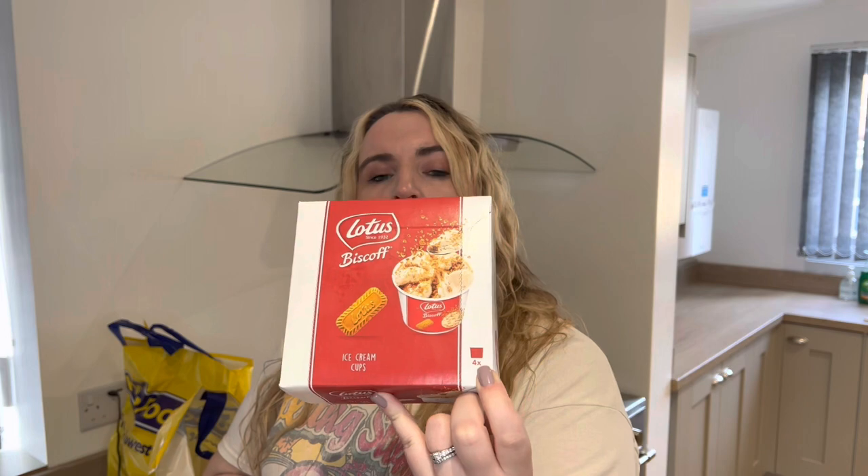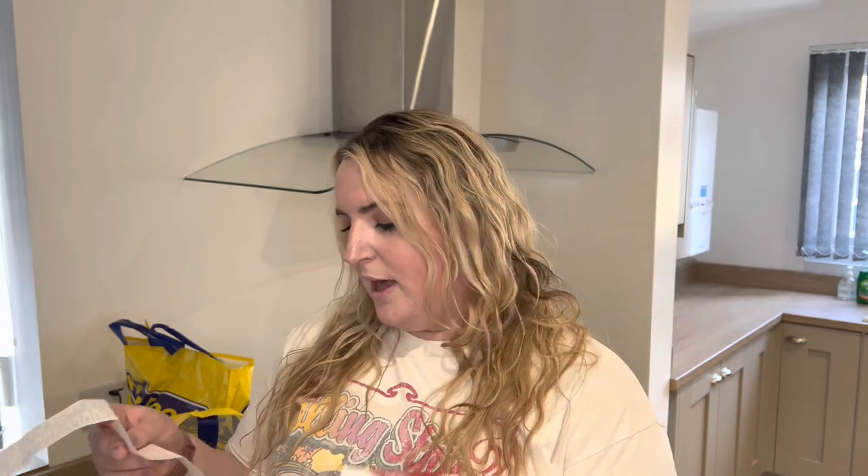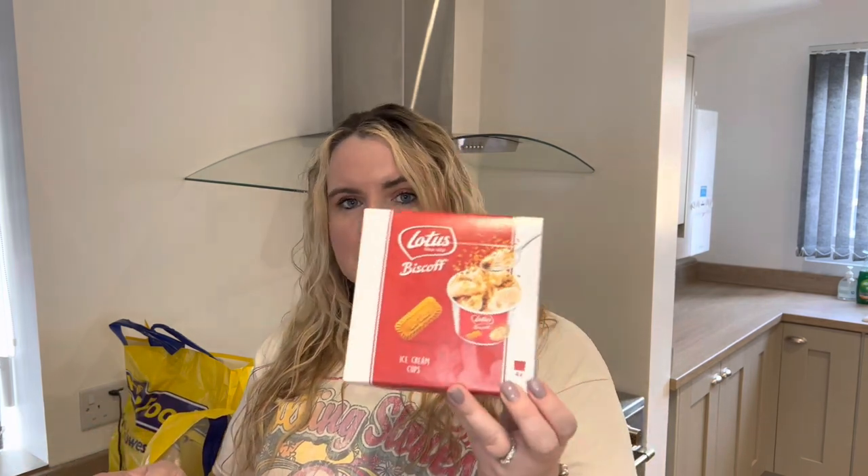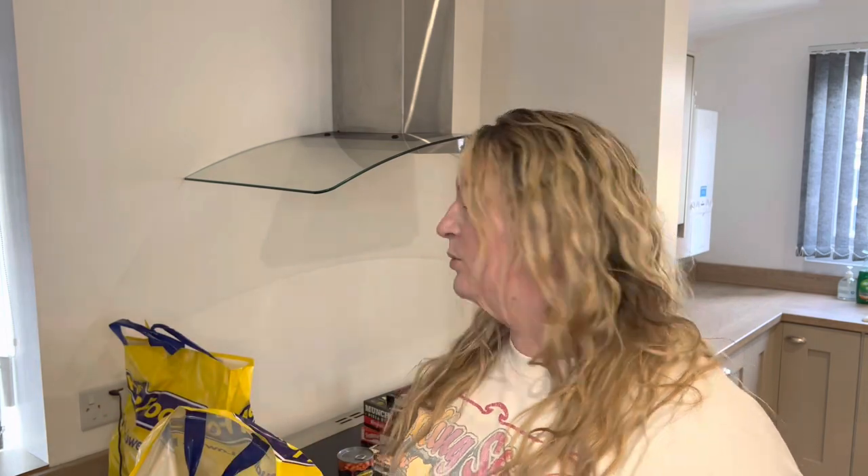We also have Lotus Biscoff ice cream cups — there are four cups. Usually anything with Lotus I would think would be quite expensive, but it was £1.50, which I personally think is really good value. If you were to go and get an ice cream cup these days from an ice cream stand you're talking at least two or three pounds or more, so I think having these in the freezer is a good shout.